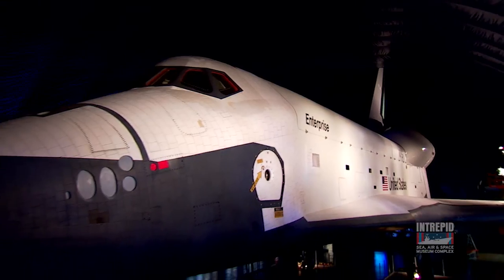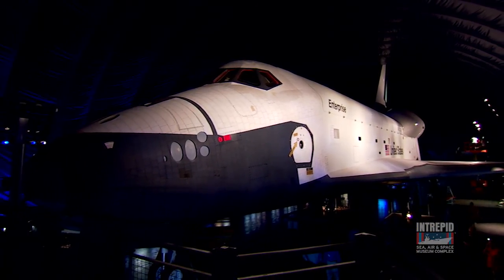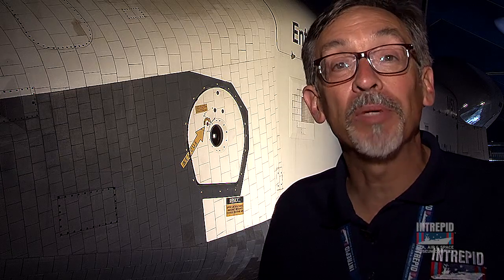Hi, I'm Eric Boehm, and I'm the Curator of Aviation and Aircraft Restoration here at the Intrepid Sea Air and Space Museum. Our newest exhibition is the Space Shuttle Enterprise, and I'm going to take you on a little behind-the-scenes tour in the cargo bay.